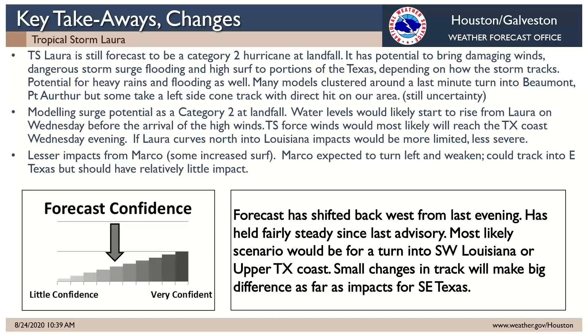Not too concerned about Marco — even though the cone looks concerning, the storm has already started to weaken and should continue to weaken pretty drastically by the time it would get here tomorrow. It's really all about Laura at this point. Forecast confidence is still in the mid range. The forecast track for Laura has become more narrowed down, but the impacts are uncertain because they're very sensitive to small changes in the track. Typical errors are about 100 miles, so a shift east or west is going to make all the difference.